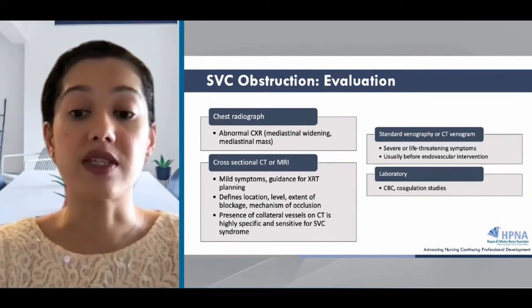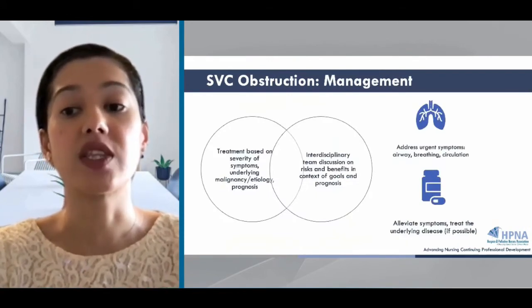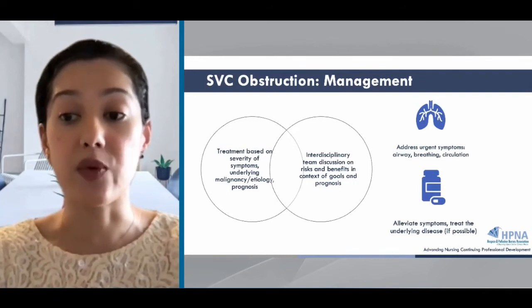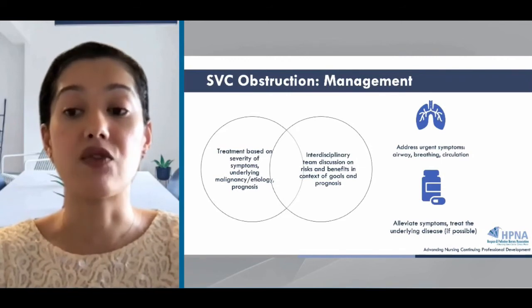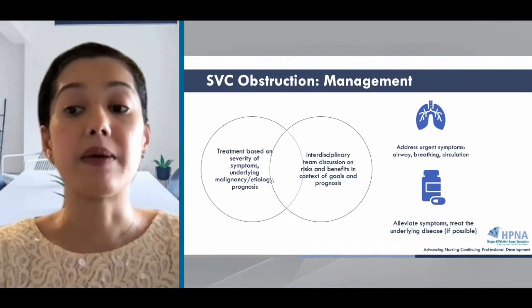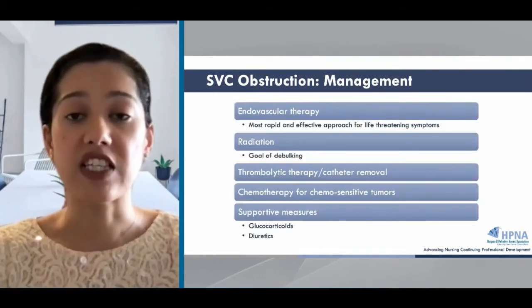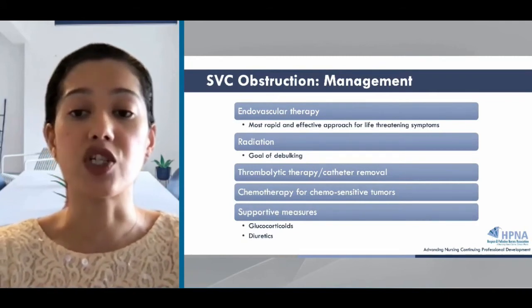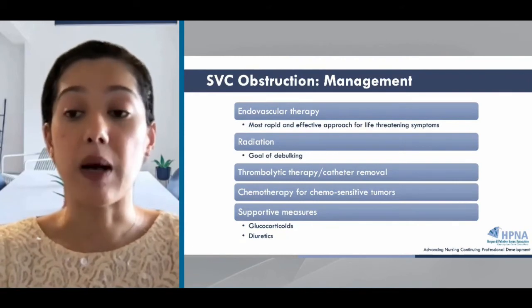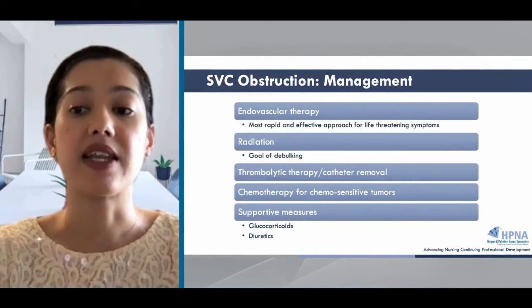The goals of treatment for SVC obstruction are to alleviate symptoms and treat the underlying cause if possible. The priority is to assess for and address urgent symptoms that may be interfering with airway, breathing, and circulation if it is goal-concordant, meaning it respects advanced directives or decisions on resuscitation. Patients with severe symptoms or recurrent obstructions are best treated with endovascular therapy. Stenting can reduce edema and dyspnea in 90% of patients, though complications like bleeding, infection, and stent migration can occur. Radiation is given for radiosensitive tumors like lymphomas or after placing an endovenous stent.